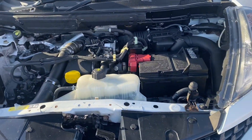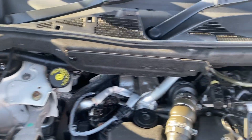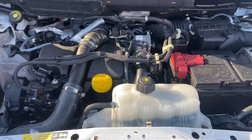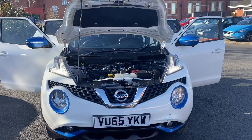Last but not least, we'll come around to the engine so you can see and hear that everything is in place as it should be. That's the video for this 65-plate Nissan Juke — hope you enjoyed it and we'll speak to you soon.